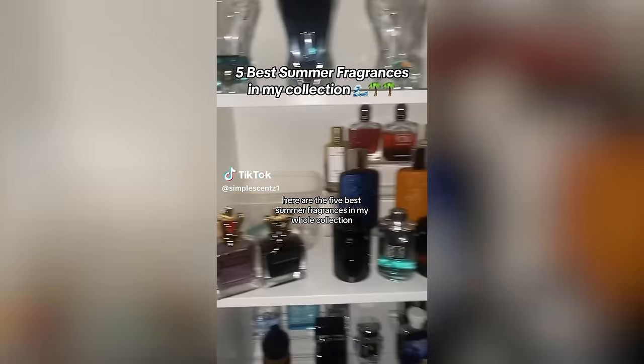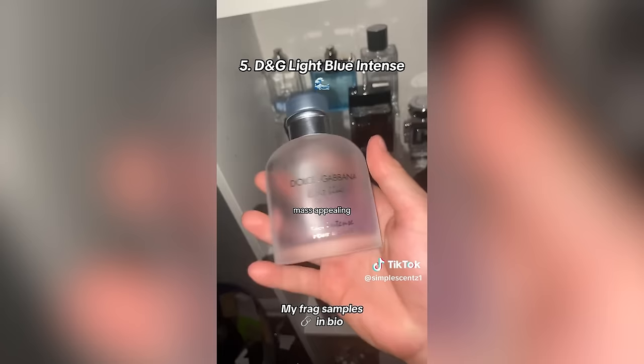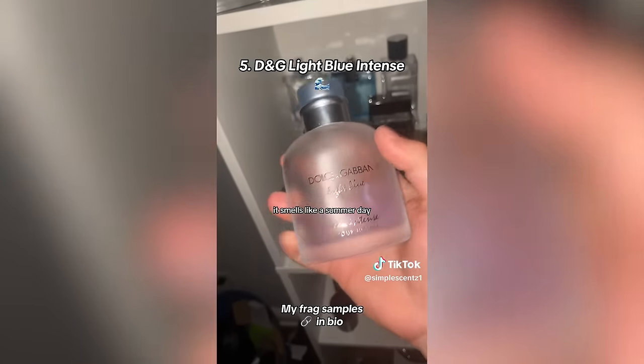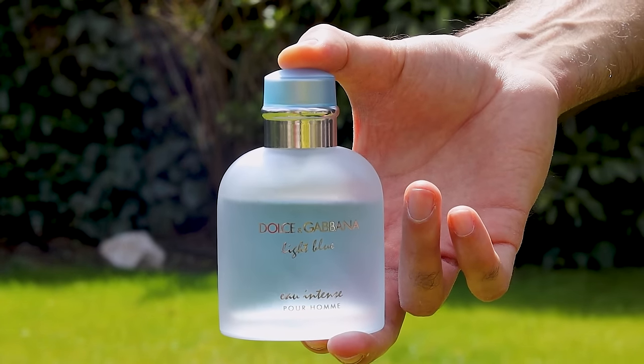Since summer's coming up, here are the five best summer fragrances in someone's collection. At number five is Dolce & Gabbana Light Blue Intense — an amazing citrusy, musky fragrance that's very masculine and mass-appealing. It smells like the beach, like a summer day. The video says it does not smell like rotten eggs, but actually it does smell like rotten eggs, like some people say. Skin chemistry is very unique to each individual — aquatics can react differently, so I'd definitely try it on your skin first and beware of that effect.